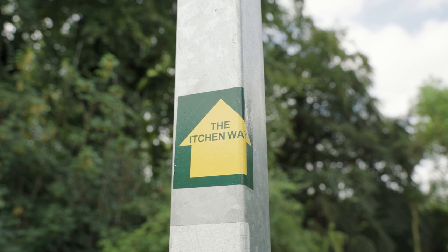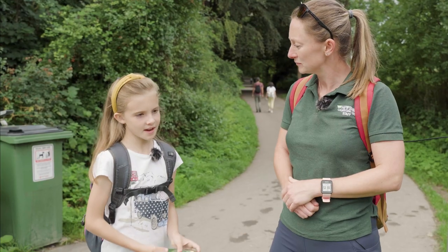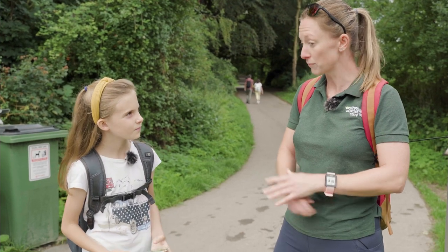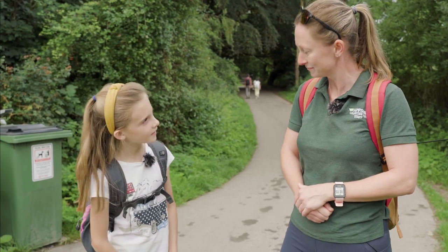This sign obviously clearly states where we are. Now Dulcie, why is it important to follow footpath signs? Because you can get lost and you get less signal the deeper you go. So it's really important to stay on track. Good idea — shall we go and follow the footpath? Yep, let's go.